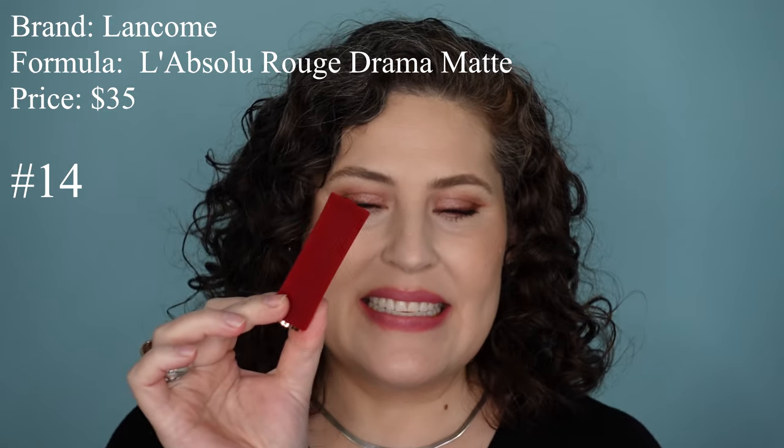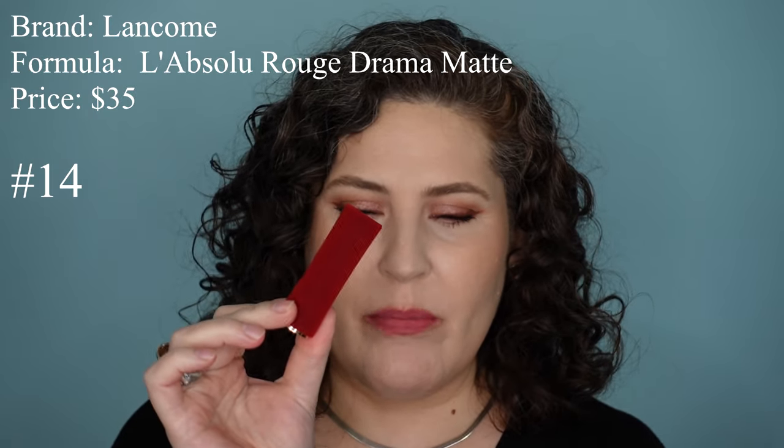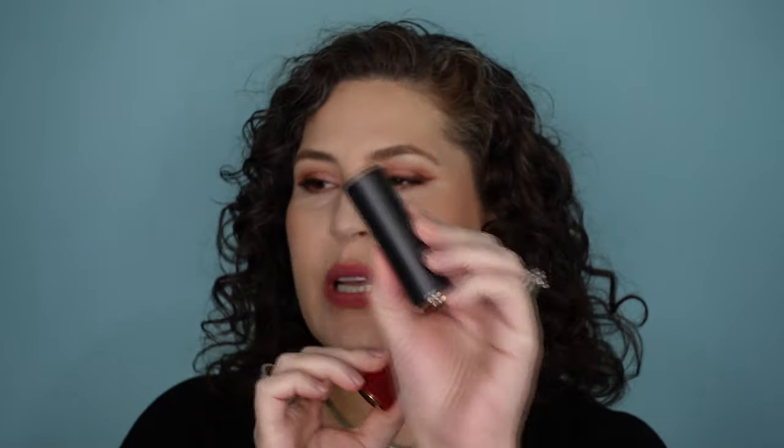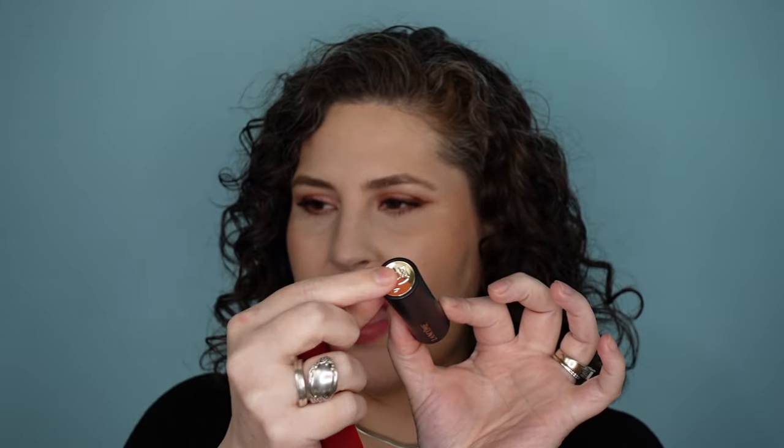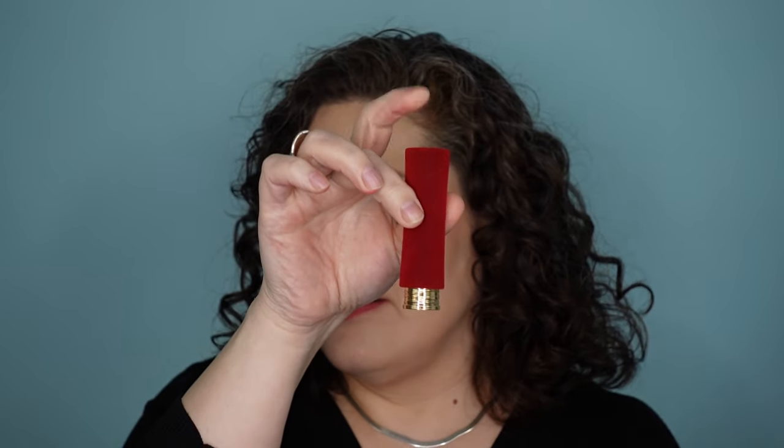The next lipstick is from Lancome — this is the L'Absolu Rouge Drama Matte. This is $35. This is a limited edition case; it normally comes in packaging with the Lancome name and a rose on top that's actually a little release button, so your bullet comes shooting out the bottom. It has nice ridged detailing, and this one was a Valentine's release a couple years ago so it's heart-shaped. But this formula is actually really nice — I feel like $35 is a good price for this.